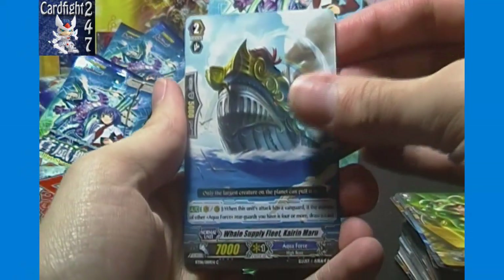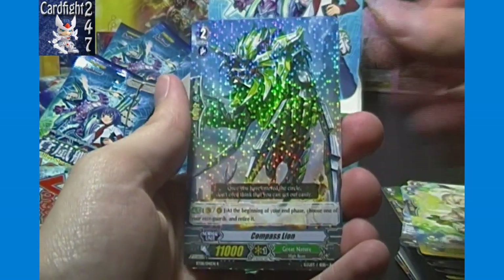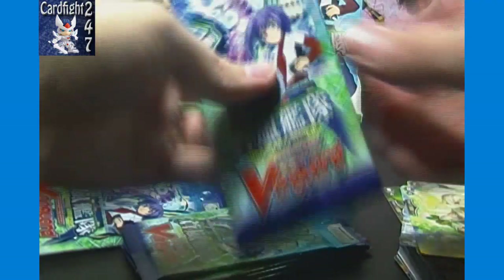Karen Maru, Brachio Castle, Kinkaku, Four Leaf Fairy, and Compass Lion again — starting to rattle off a lot of duplicate single rares.